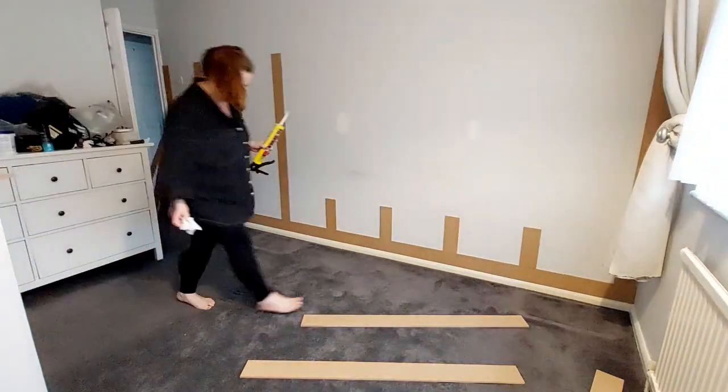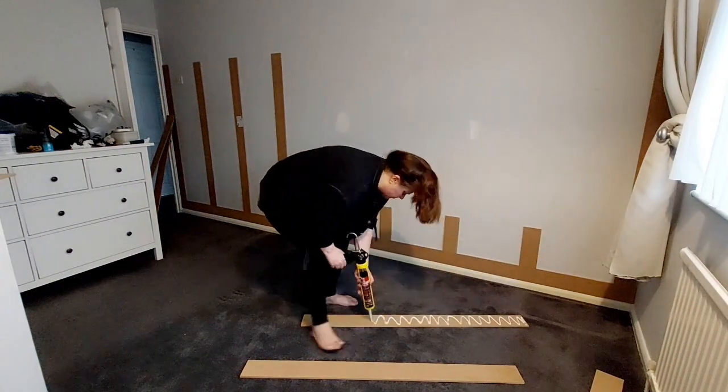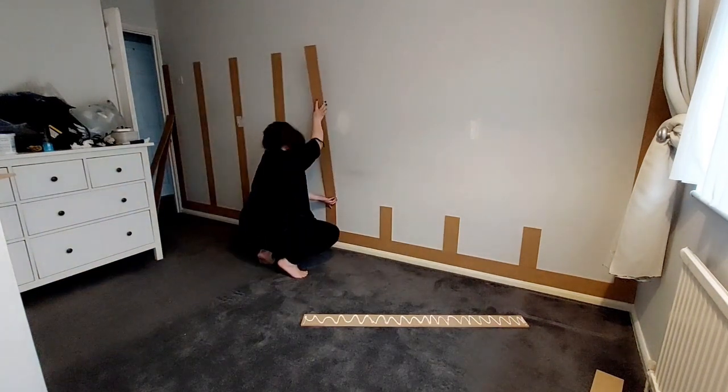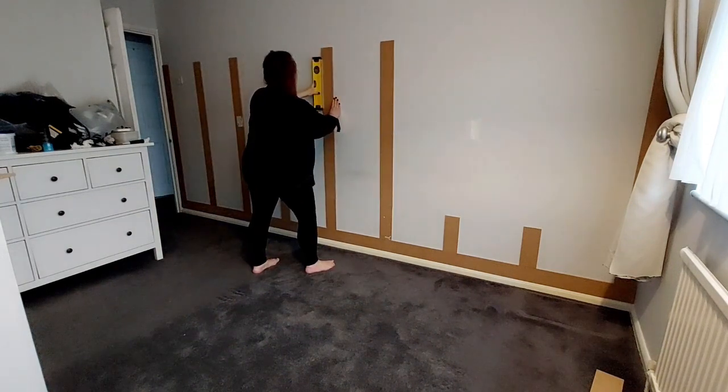Back to it: I'm applying the No More Nails adhesive to the planks in a zigzag pattern — this is highly recommended. Don't just do straight lines or your planks will fall straight off the wall. Zigzag those babies to get them to stick.